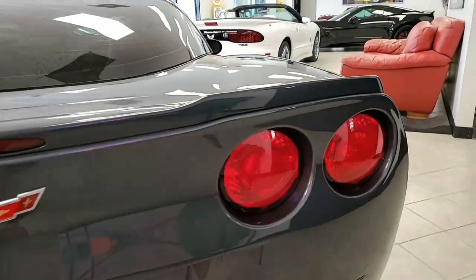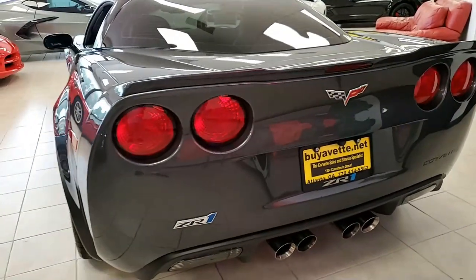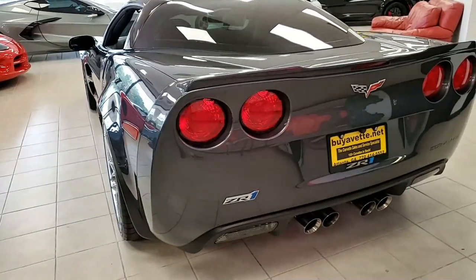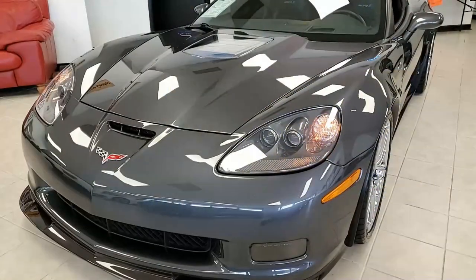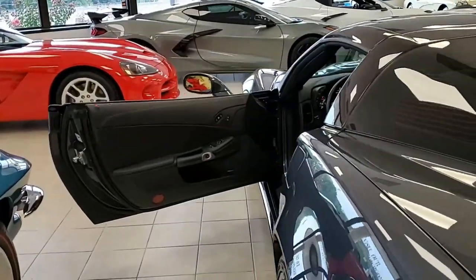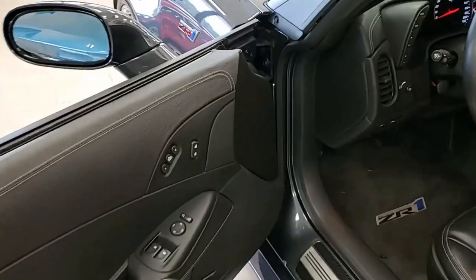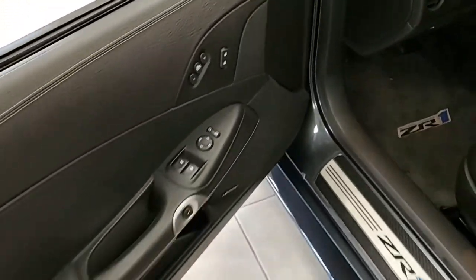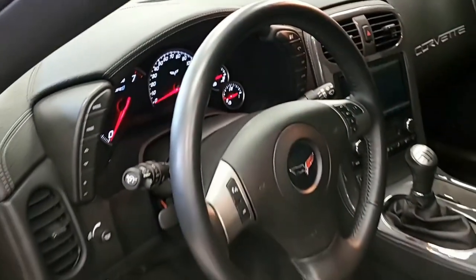It comes with a clean Carfax, and all the options are too many to list here, so give a close look at this car on our website at buyavet.net, where you will find some fabulous detailed pictures. This 2009 Corvette ZR1 shows just 10,439 miles and is in very good condition. The paint has a stunning shine, and it has those factory chrome wheels in excellent condition.